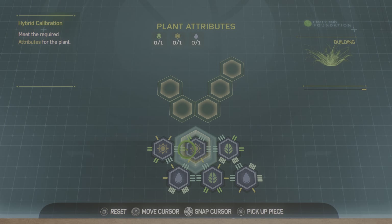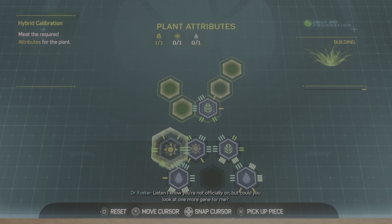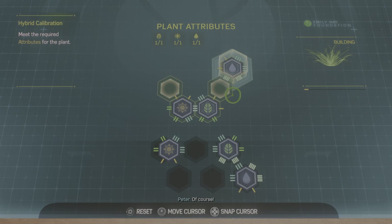Nice work. Listen, I know you're not officially on, but could you look at one more gene for me? Curious to get your take on it. It's a crop specifically adapted to urban gardens.